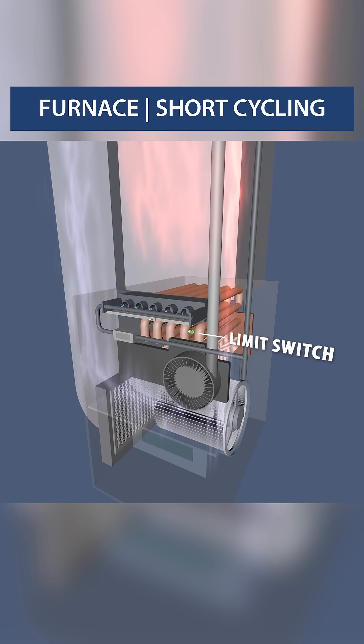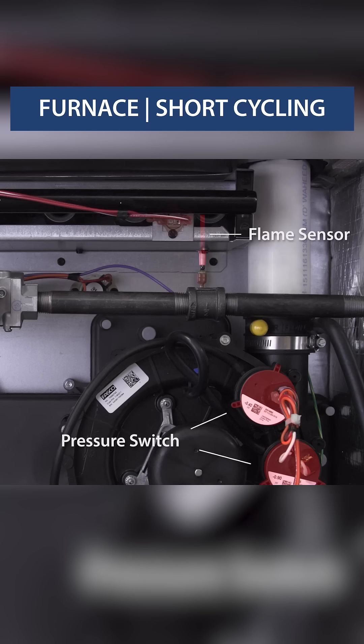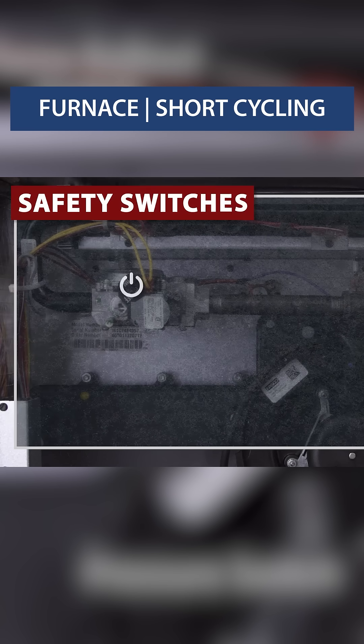Short cycling is when a furnace starts and stops, but never fully heats up. Modern furnaces have a set of safety switches that'll shut off the furnace if it's unsafe. If the switch is tripped, the furnace will shut off. It'll attempt ignition several times before going into a hard lockout for up to an hour.